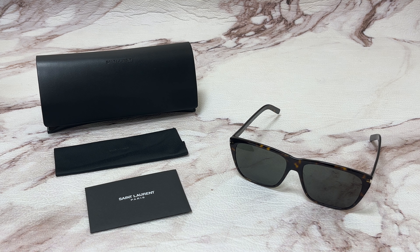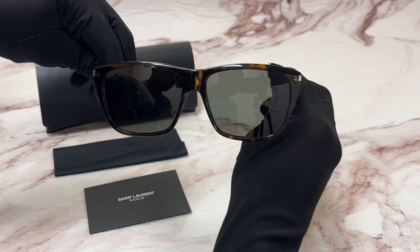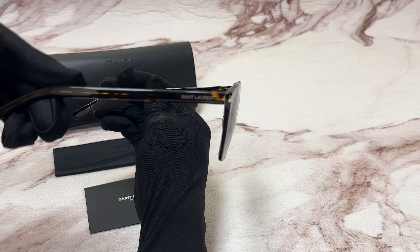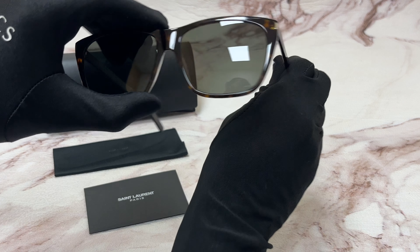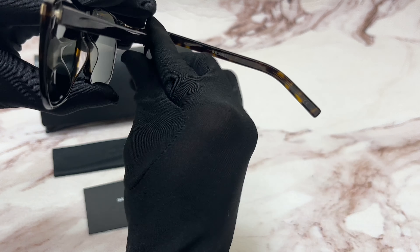Hi everyone, greetings from iSpecs.com. Today I'll be demonstrating Saint Laurent sunglasses model Slim SL-431, color code 002. The color of the frame is Havana, the lenses are gray with a rectangular shape. On its temples you'll see the Saint Laurent logo engraved, and it's made in Italy.